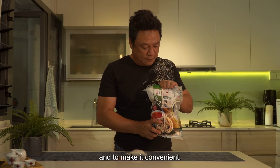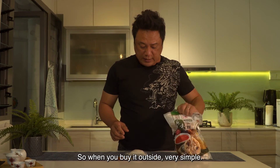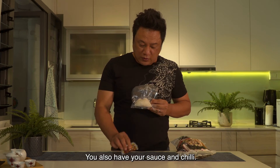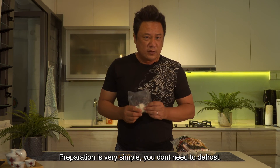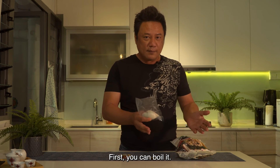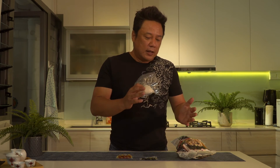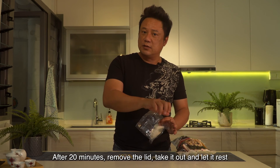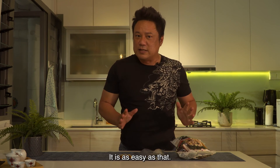What Chufa did is they actually maintained their heritage and made it convenient, with all the flavours packed in this bag for you. When you buy it, all the goodness are in this vacuum pack, and of course you have your sauce and chili. Preparation is very simple — you don't need to defrost. There are two ways: first, you boil it. Set the water to boil at 100 degrees, drop it inside, put the lid on and cover. After 20 minutes, remove the lid, take it out and let it rest for 5 minutes to avoid scalding. It's as easy as that.